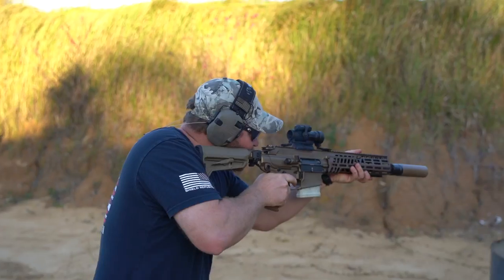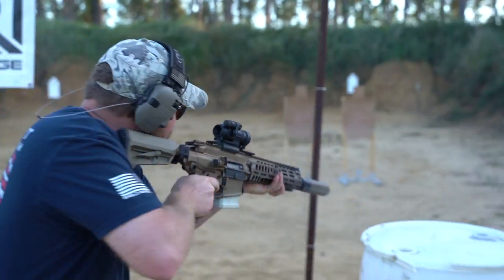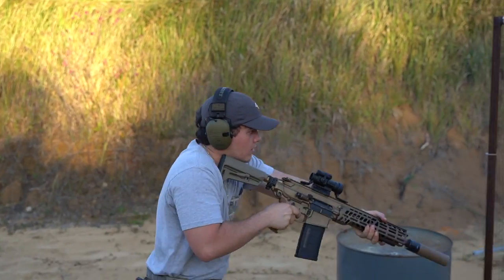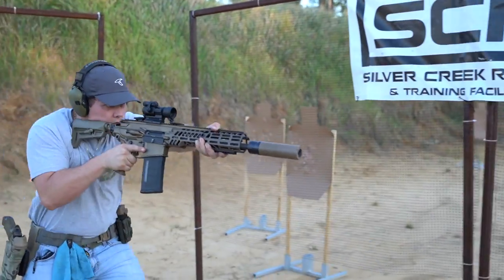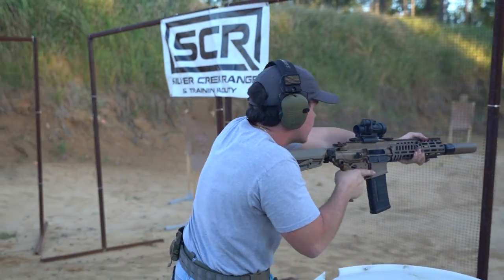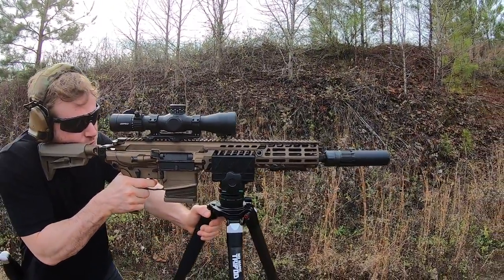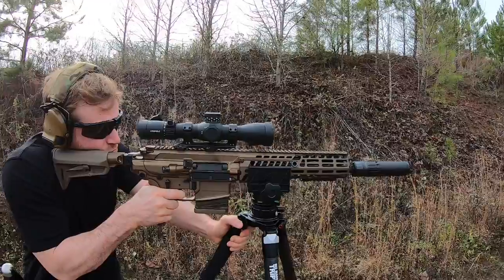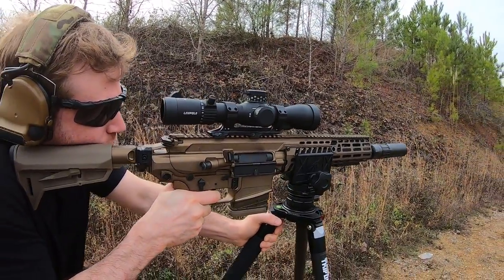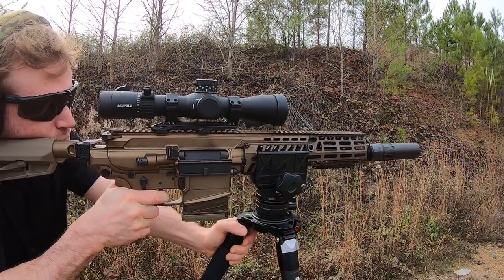Just as impressive was how maneuverable and manageable it was going through a competition stage, somewhat simulating a CQB scenario. This rifle is more manageable than it looks — the reasonable recoil combined with the weight made it surprisingly easy to maneuver. The Sig Spear in .277 Fury isn't as compact as an M4, but it's not overly large either. It actually feels very maneuverable, and everyone who shot it felt it was more manageable, more maneuverable, and lighter than they had thought.